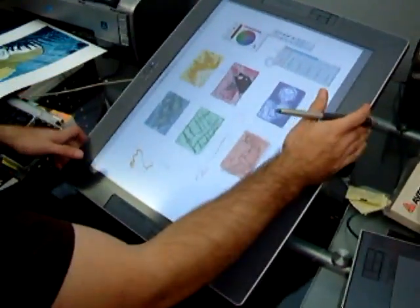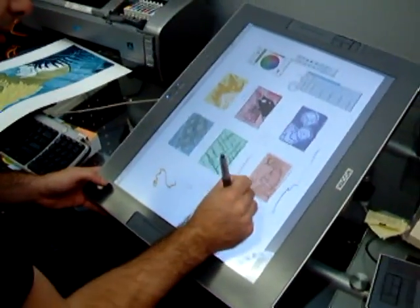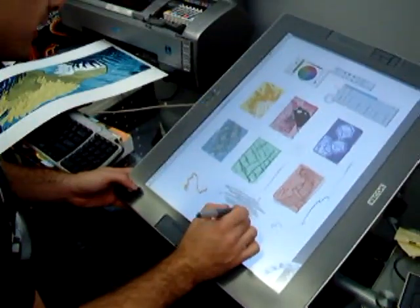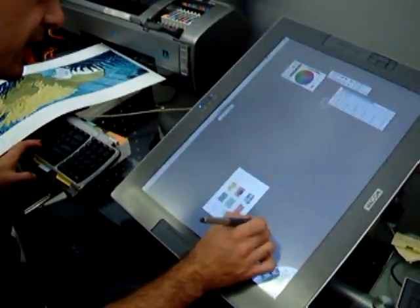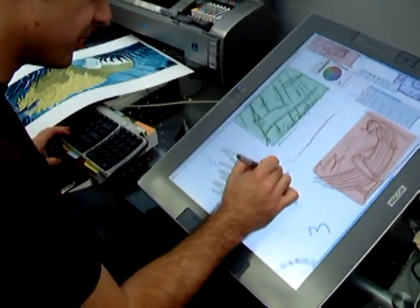And you can rotate the thing. Draw this way. Any color you want, different tools. It's like a painting. You can zoom in and zoom out real easy and get in there, get as tight as you want.